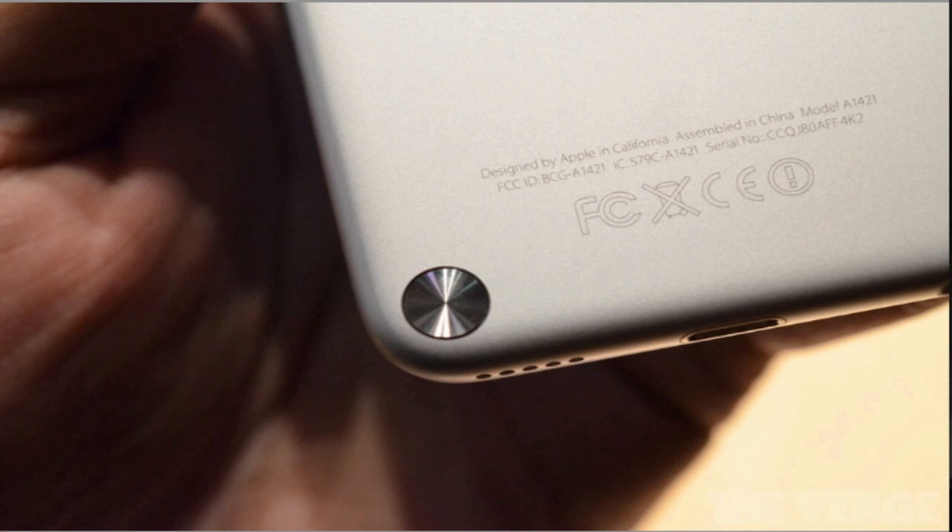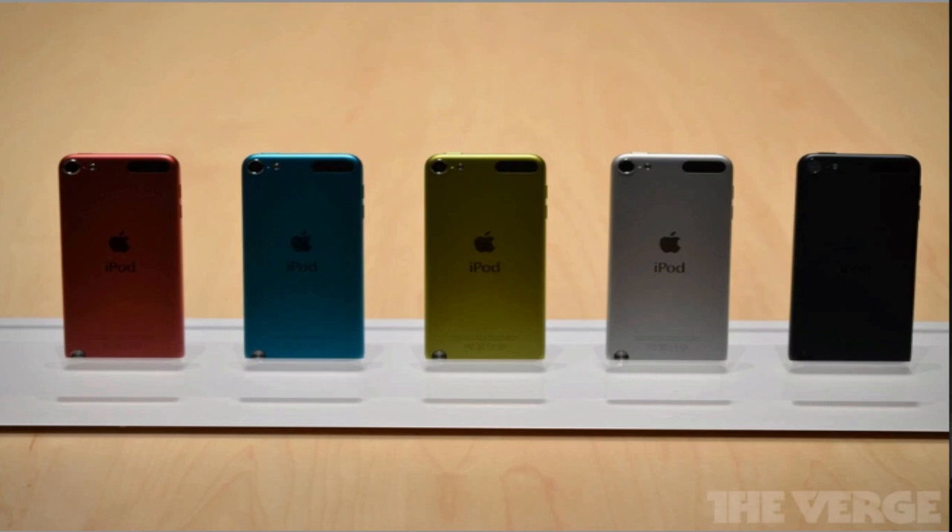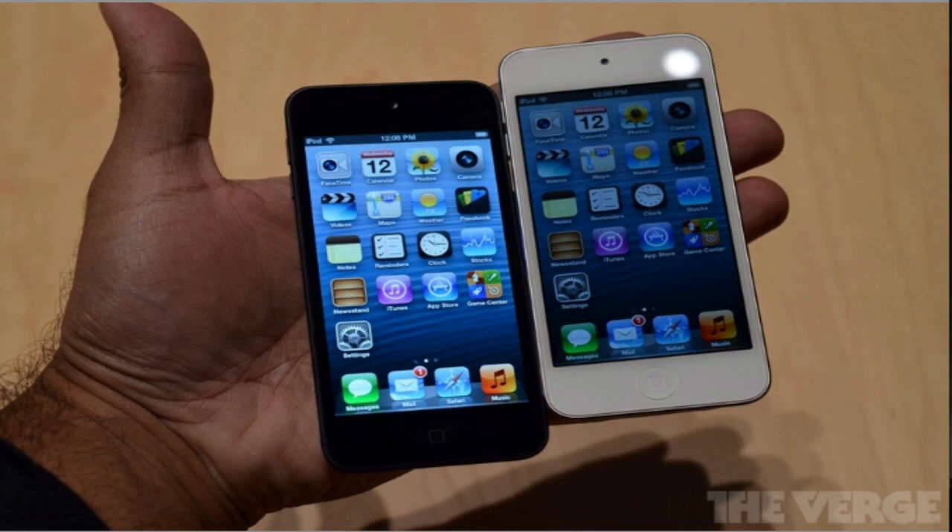The new iPod Touch also has a little loop on the back so you can attach a wrist strap to it so you don't drop it. But by far the biggest and most prominent change is the fact that it comes in five different colors — no longer just black and white, they now have silver, green, blue, and red as well. The new iPod Touch will be $299 for the 32GB and $399 for the 64GB. Pre-orders will start this Friday, September 14th, but an official release date has yet to be announced. Apple has said they will be out sometime this October.